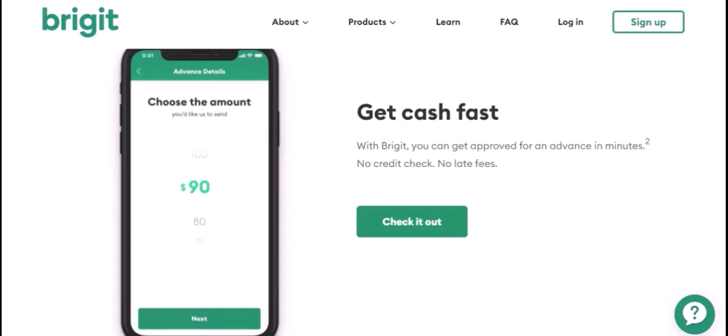Repayment terms: Bridget loans often have flexible repayment terms. You can usually choose to repay the loan in installments over a period of a few weeks or months. This can make it easier to manage your finances.